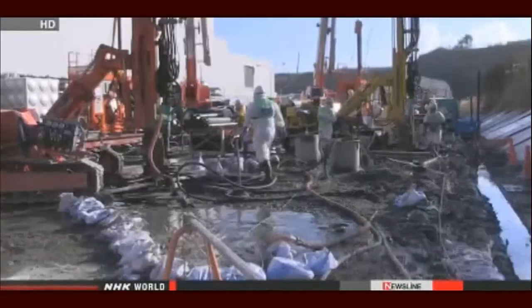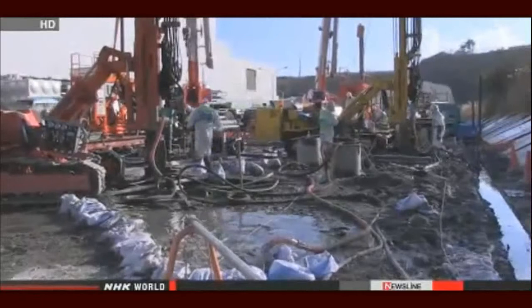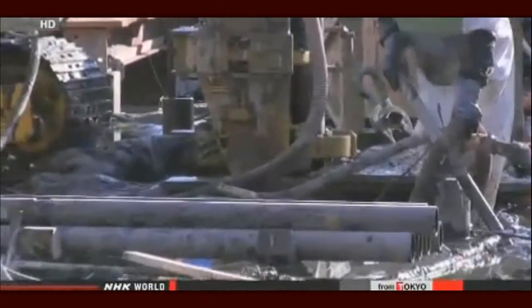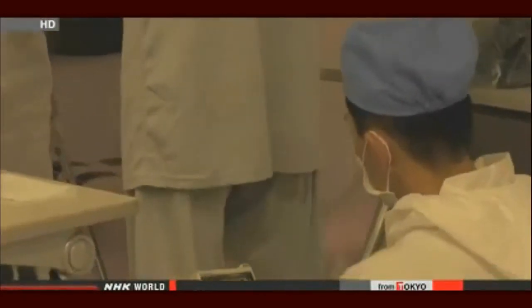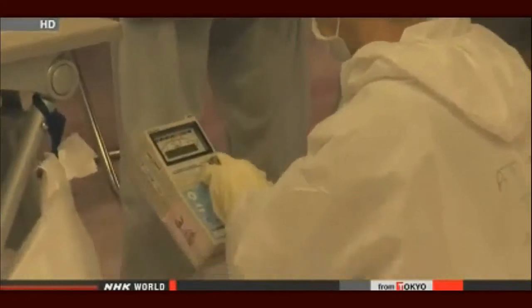Around the plant, 3,500 workers like Hayashi work every day, involved in different tasks including heavy construction work. Every time workers finish their shift, they are screened to make sure no radioactive particles are stuck to them.